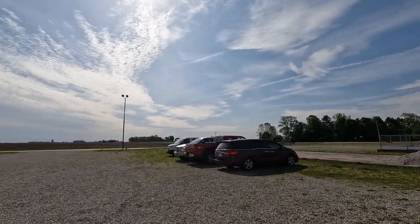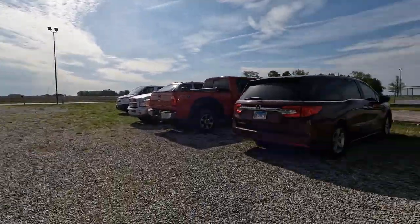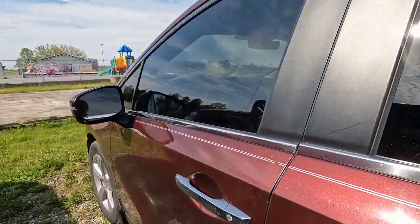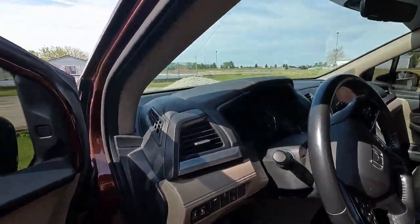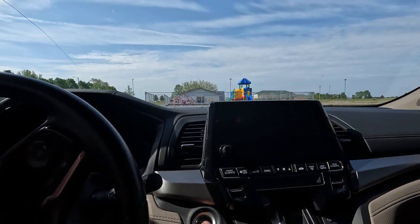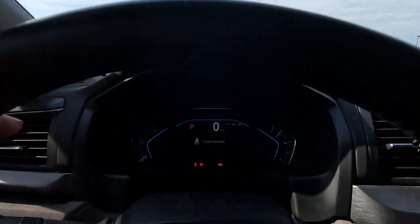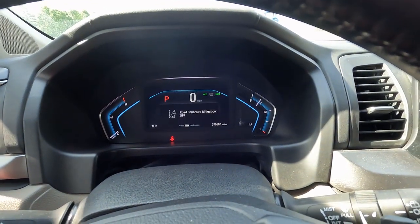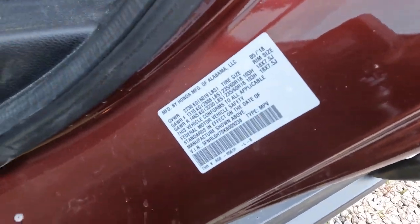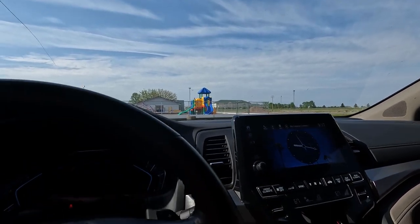Good morning everyone, welcome back to the channel. It is a beautiful day here in Illinois. We have a Honda Odyssey today. Customer states that the left side of the radiator fan vibrates — he thinks it vibrates more than it should and wants it checked out. We have 70,683 miles on the odometer and it's a 2018 Honda, so let us check it out.